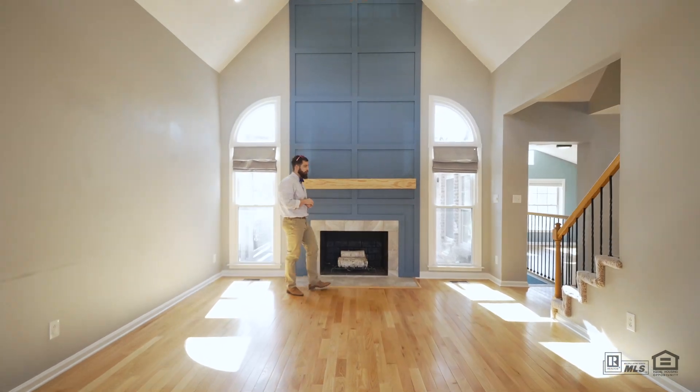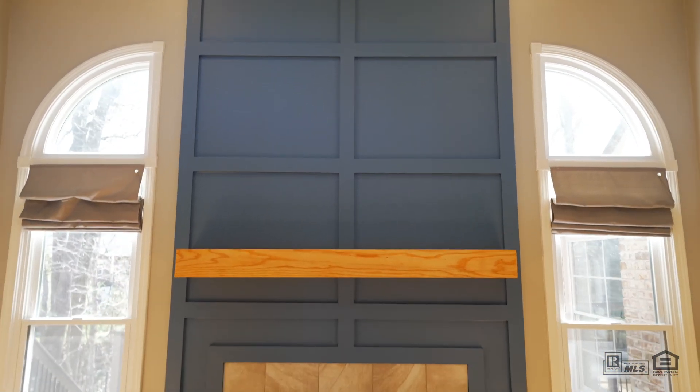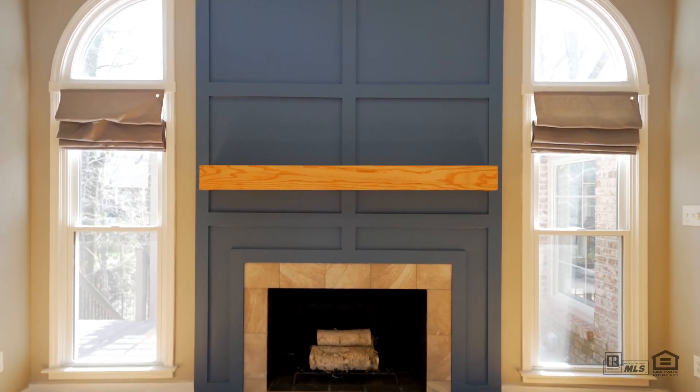In your living room, you're greeted by these tall vaulted ceilings and this beautiful accent wall over your wood-burning fireplace that also has a gas fire hookup.